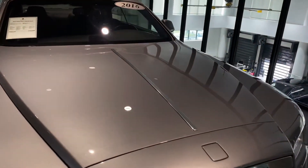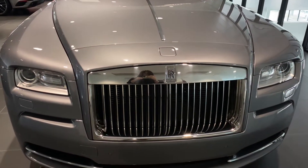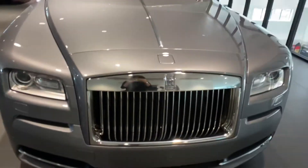Taking a look at the hood and the grille of the vehicle — no visible dents or scratches, fantastic condition.